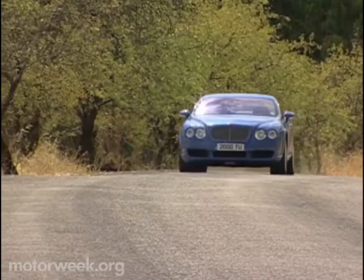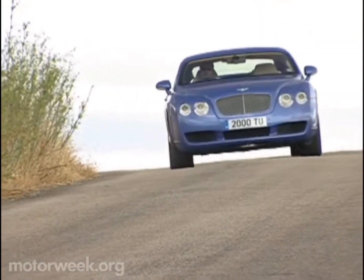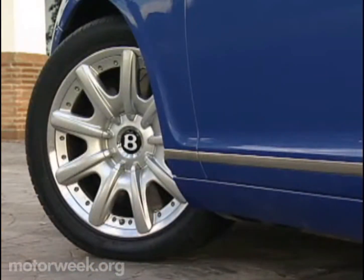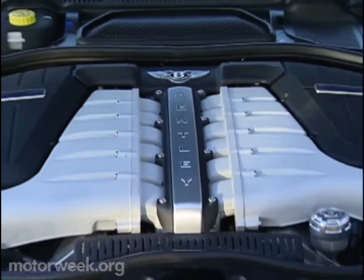The chassis features an ample 108-inch wheelbase and rides on a double wishbone front and multi-link rear suspension with progressive air springs, adjustable shocks, stability control, ABS, and brake assist. It meets the road by way of gorgeous standard 19-inch nine-spoke alloys.